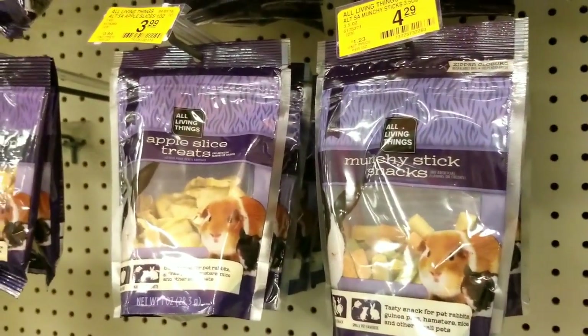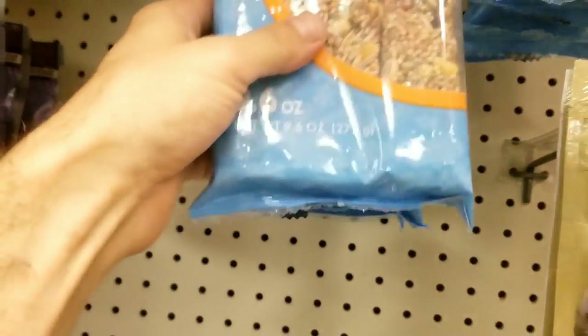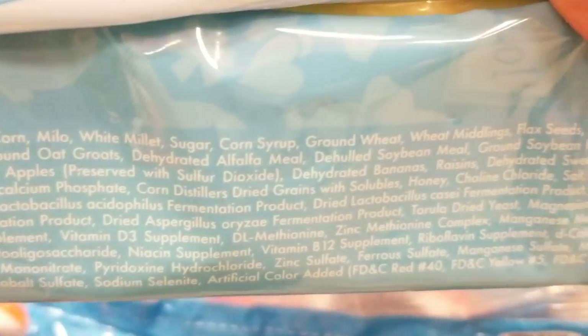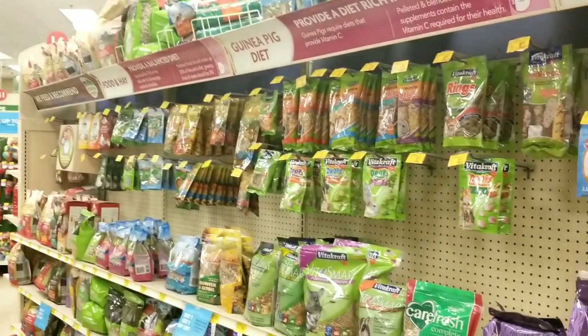What else do we have here? Look at all this yogurt. Guinea pig treat sticks — ground corn, millet, and then look: sugar, corn syrup, wheat, oats, soybean, chemicals, dried fruit, artificial colors. It's not a great choice.